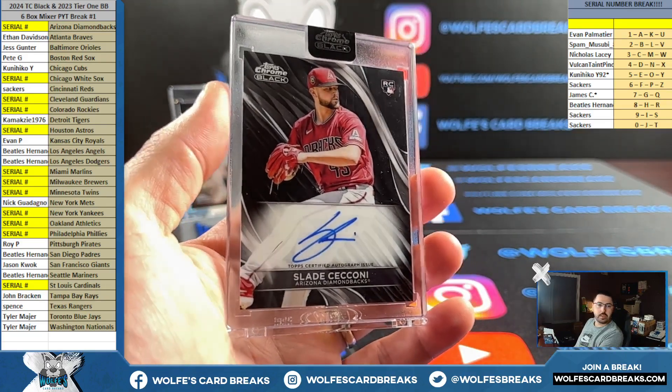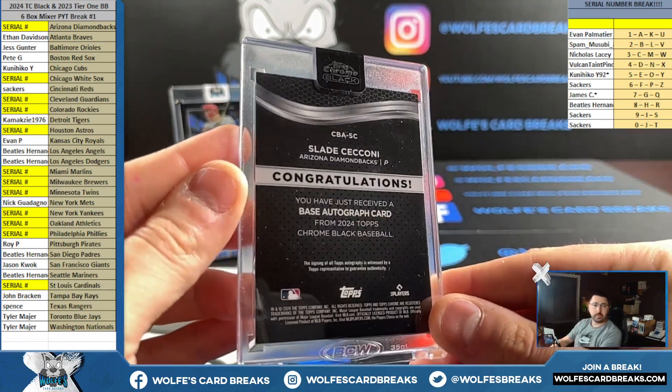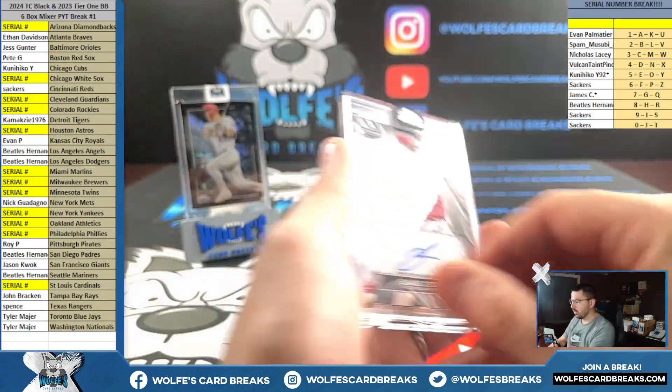Slade Ceconi for the D-backs, Arizona D-backs. Rookie auto, not serial numbered, card number on the back ending in C, going to go three spot.